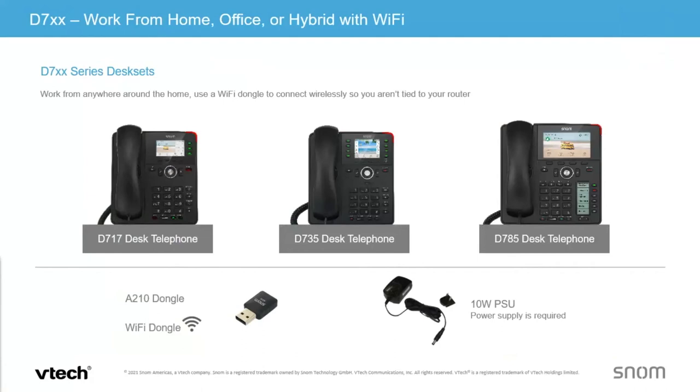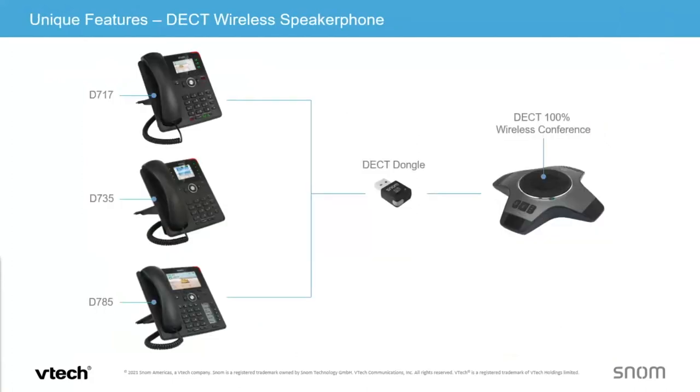With a lot of phones going to home and office currently, the USB port offers two key options. You can add the A210 Wi-Fi dongle to go wireless. In that same USB port, you can also add a DECT dongle, which ties our DECT wireless conference phone to any of those phones — effectively making it an executive conference phone with hands-free operation.